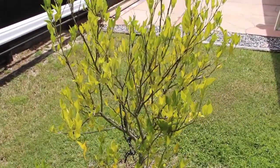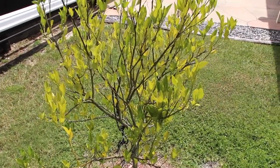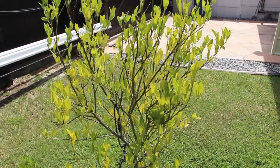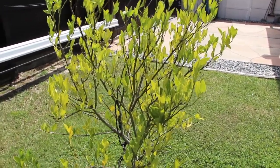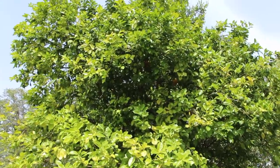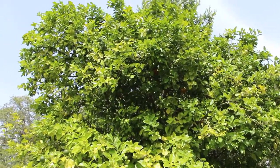This is my tangerine tree. I don't see any buds or anything on it — hopefully next year. And the yuzu tree. You can see all the nice yuzu that are growing.